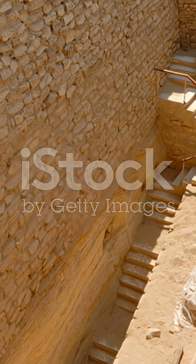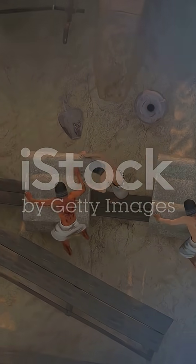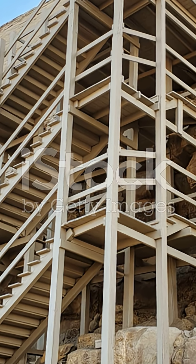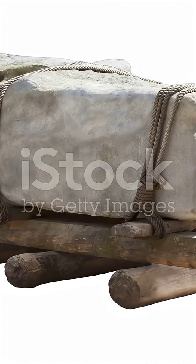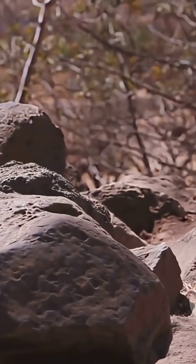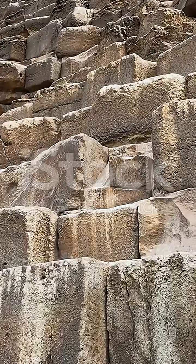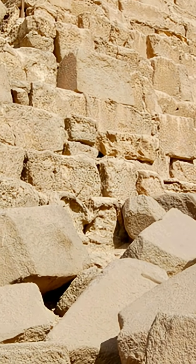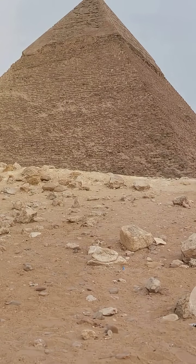Fourth, building ramps. Packed earth and rubble formed sturdy inclines. Timber and curbs kept ramps from slumping. Teams hauled in rhythm, step by step. As height grew, ramps turned and narrowed. Precision placement mattered more than speed. Levers and shims fine-tuned elevation. Again, water eased the climb.